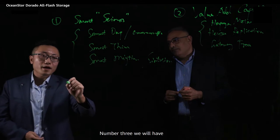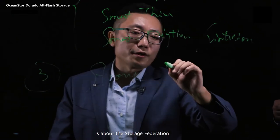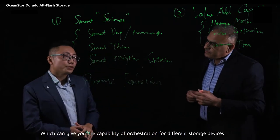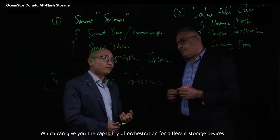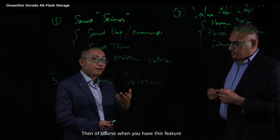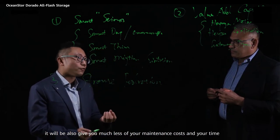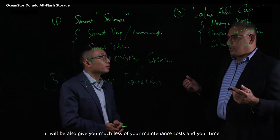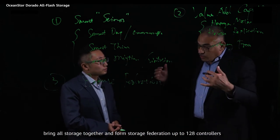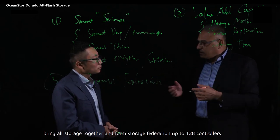Number three is about storage federation. Storage federation gives you the capability of auto-registration for different storage devices. When you have this feature, it also gives you much less maintenance cost and time. So if you have a mix of different generations of storage, you can bring all storage together and form a storage federation of up to 128 controllers.